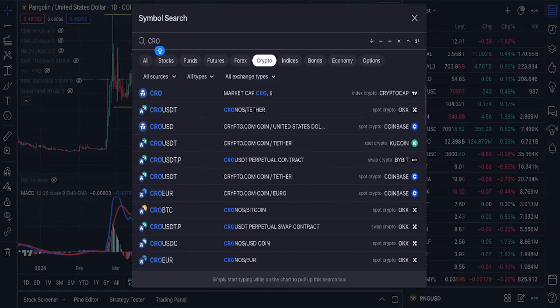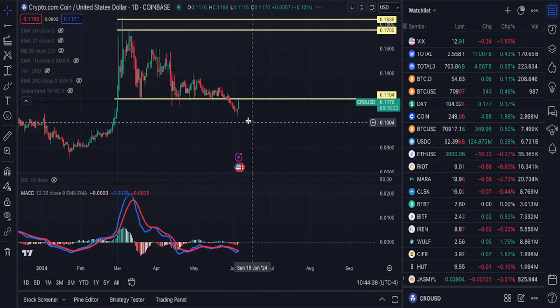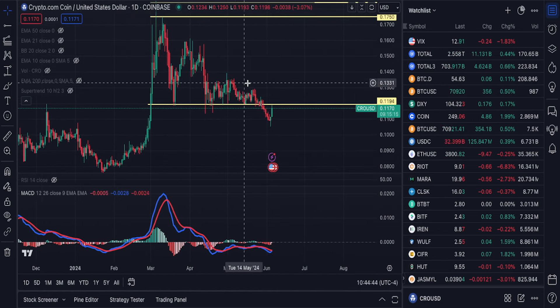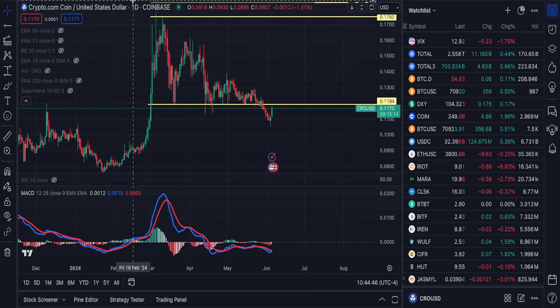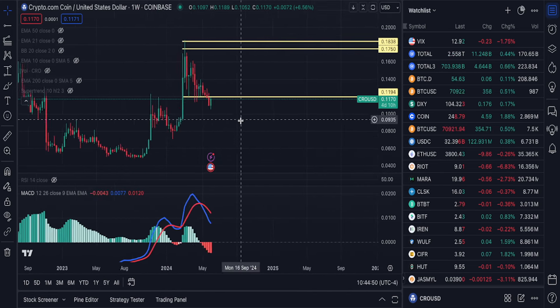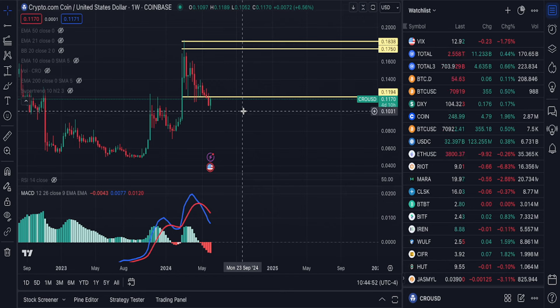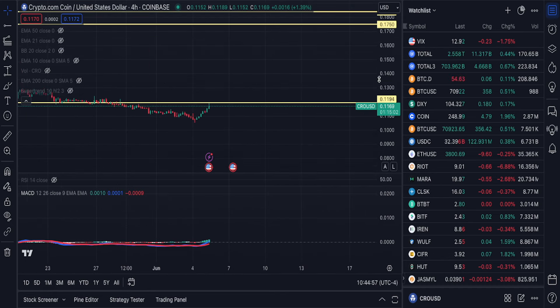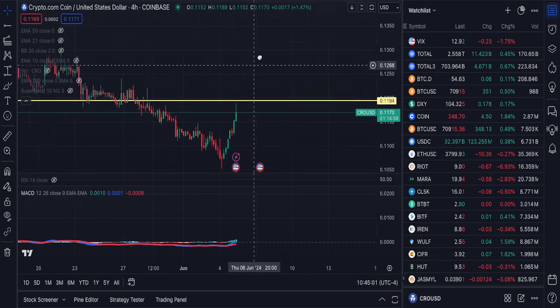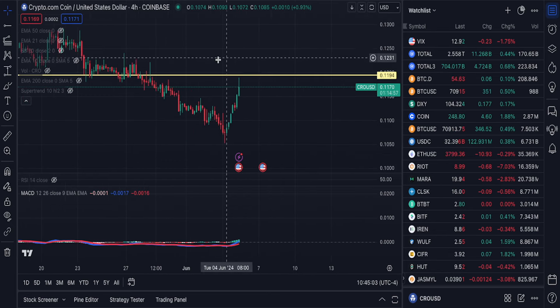CRO has been behaving like a stablecoin — stable coin behavior, at least recently. Hasn't really done much. Right here the lows have got to be in. If the lows are not in around here, that would not be good. Right now there are no signs that the lows are in.